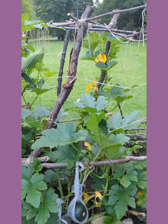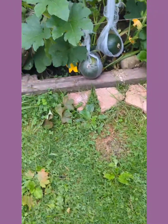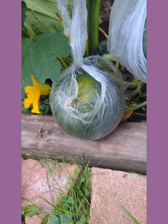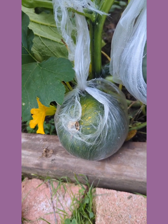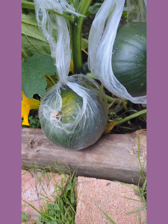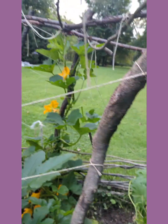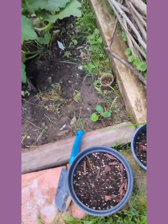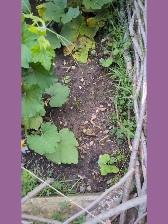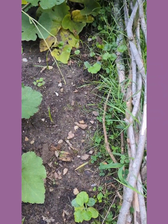Pumpkins are doing fantastic — just gorgeous. Look how big they're getting. This one is the first pumpkin that bloomed, it took fruit and it's starting to turn color. That's the full size — it's a sugar pumpkin for baking. I'm really excited. I put a couple more small pumpkin seedlings in here to extend my growing season.